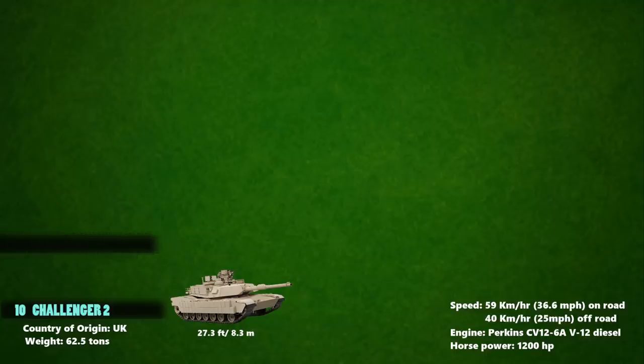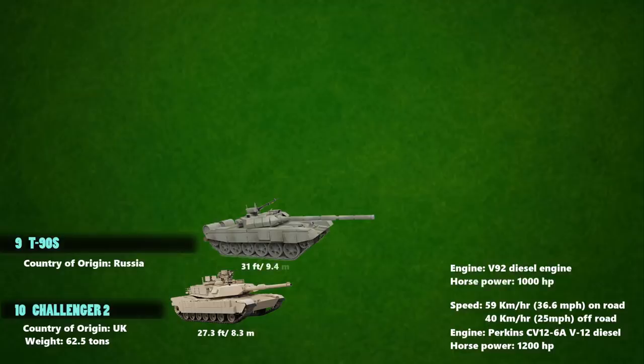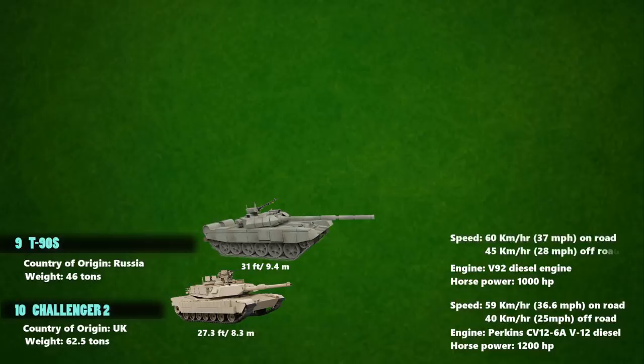At number 9 we have the T-90S, which is the latest development in the T-series of Russian tanks, powered by a V-92 diesel engine developing 1,000 horsepower. Its length is 31 feet and its weight is 46 tons. The maximum speed of the T-90S is 60 km/h on a highway and 45 km/h over rough terrain.